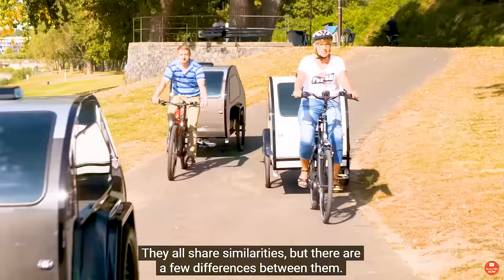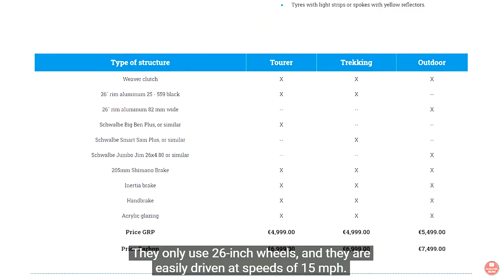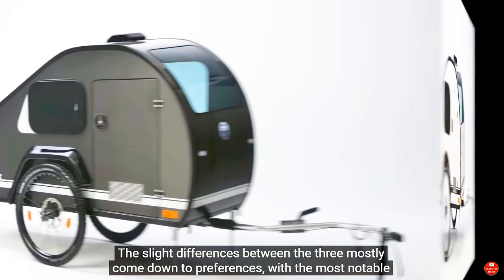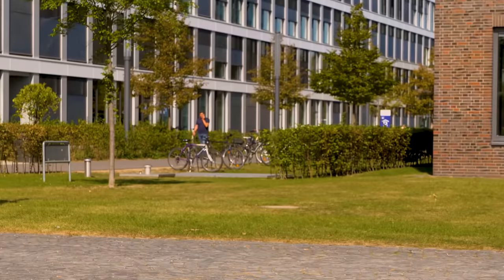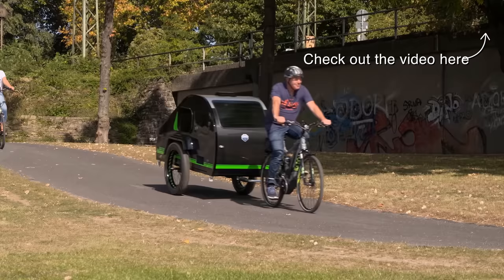Suppose you're sold on the idea of pedal-powered adventure but need a little more protection from the elements. In that case, special mention has got to go to the Mody Bicycle Caravan we featured in a video earlier this year. The three-model series from German manufacturer Mody Plast are not only bike towed — built from lightweight fiberglass and coming in at only 110 pounds empty, these bike caravans can be towed through harsh terrain without slowing you down. They have also included solar systems for lighting and appliance charging. To learn more about the Mody Bicycle Caravan, click the video in the top right or check the link in the description below.